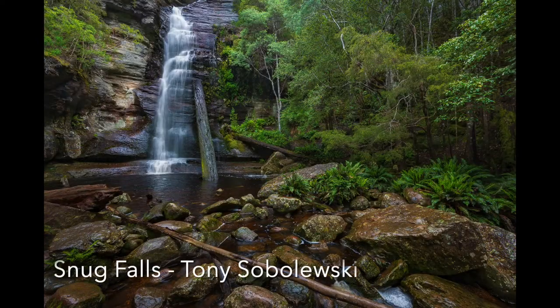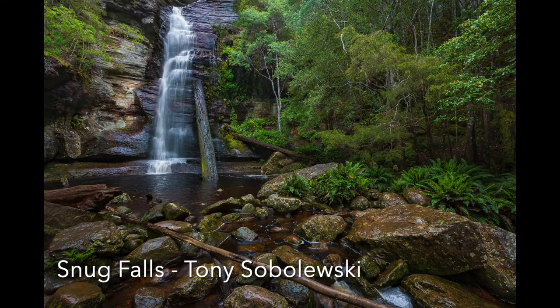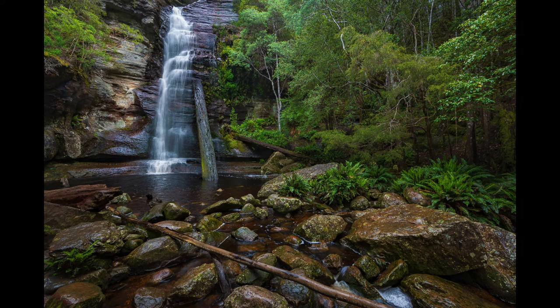Snug Falls: This is a well composed and restful image. The longer exposure has not only allowed enough light into the image, but has also resulted in the milky appearance of the water, which is very attractive. Well done.